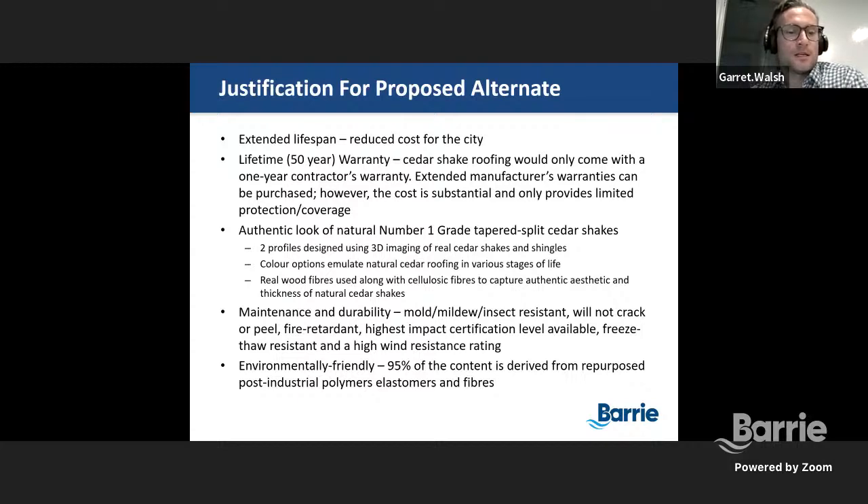The maintenance and durability aspect of EnviroShake actually carries multiple added benefits: it's mold, mildew, and insect resistant; it will not crack or peel; it's fire retardant; it actually carries the highest impact certification level available; and it's freeze-thaw resistant with a high wind resistance rating. When considering various weather, this is highly applicable to the fact that we see some really strong winds off the bay, not to mention tornado-type weather that we've seen over the last few years. EnviroShake actually provides a warranty against strong winds of that nature, and they would cover the cost to replace any damages associated with that.